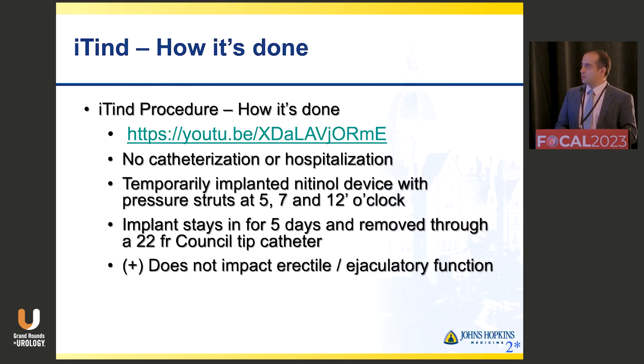In terms of the ITIN procedure and how it's done, the procedure involves an expandable nitinol stent that's pulled into the prostatic urethra. It has three arms: a 5 o'clock, 7 o'clock, and 12 o'clock strut that put pressure on the prostatic tissue. I explain to patients using the analogy of putting your hand on a memory foam pillow — it keeps that shape, molding to the configuration of the stent. When placed, it's kept in for about five to seven days, then removed under just a little local anesthesia. We put some urojets in and slide it through a 22 French council tip catheter.